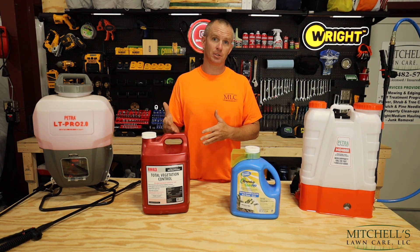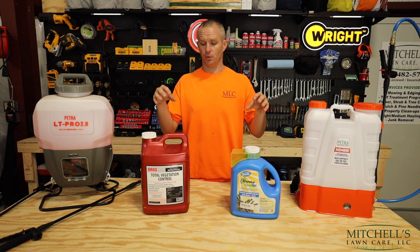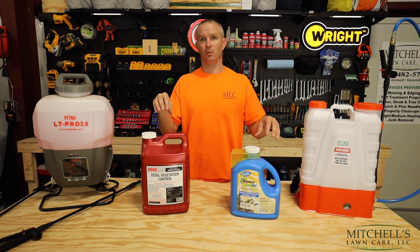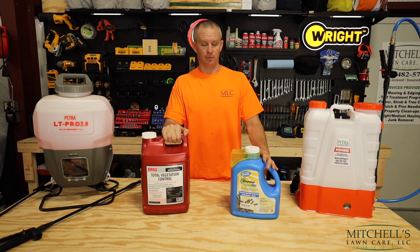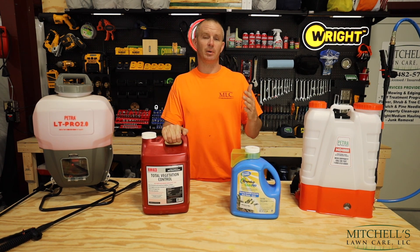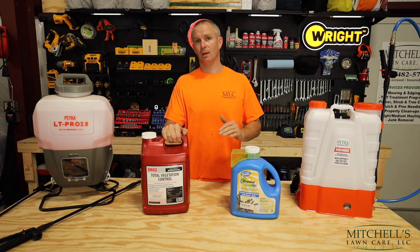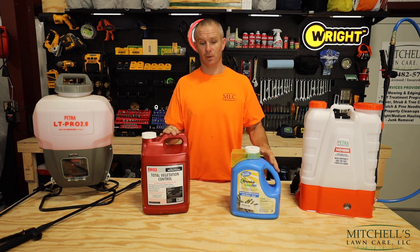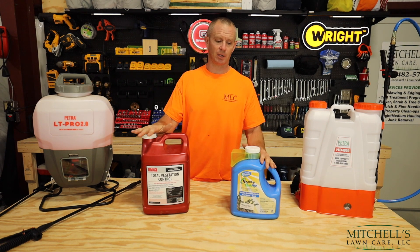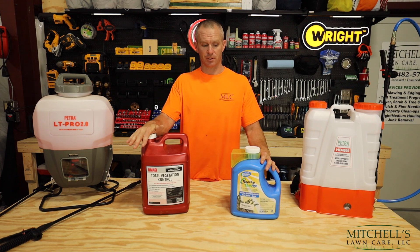That leads me into mixing rates. You should mix these based on what the label says. The first and foremost thing they'll say in a pesticide applicator class is: the label is the law. If it's not on the label, don't do it. Because these products, if mishandled or misused, are very dangerous.